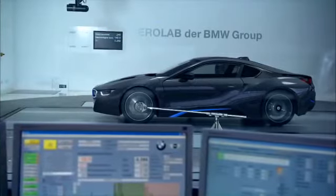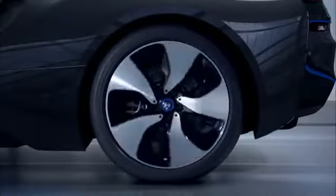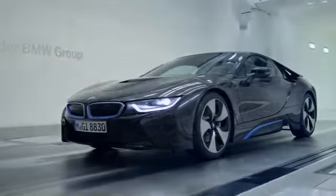The BMW i8 embodies intelligent lightweight engineering, from concept to detail. Optimal axle load distribution, low center of gravity, plus the low weight of a sports car. The right material, in the right place.